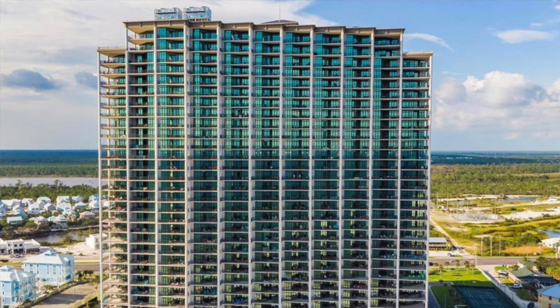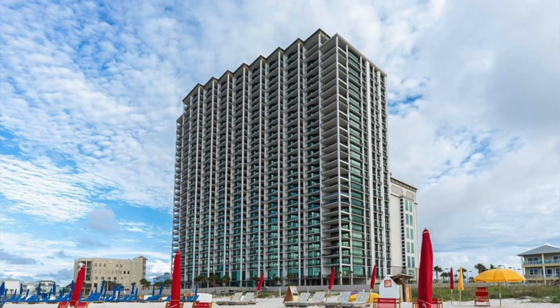We had a ton of buildings in Gulf Shores and Orange Beach that were built in the early 2000s, all the way up to about 2006 and 2007. Once the crash happened in 2008, we really only had a couple of new Gulf Front buildings built. From 2008 to 2016, there wasn't a lot of building going on at all. Phoenix West 2 was completed in 2013 and it is a monstrosity, but that was really the only building completed in that time frame. That was a really challenging time for construction, so you just don't see a lot of properties built in that period.